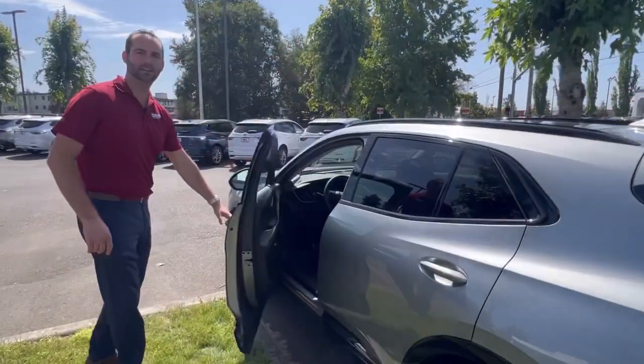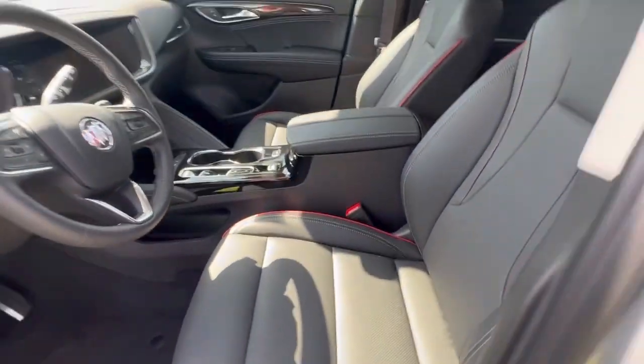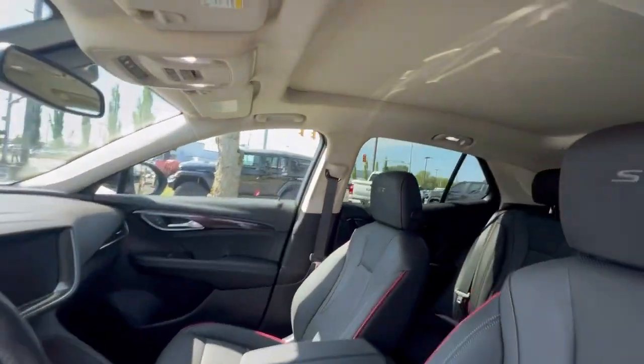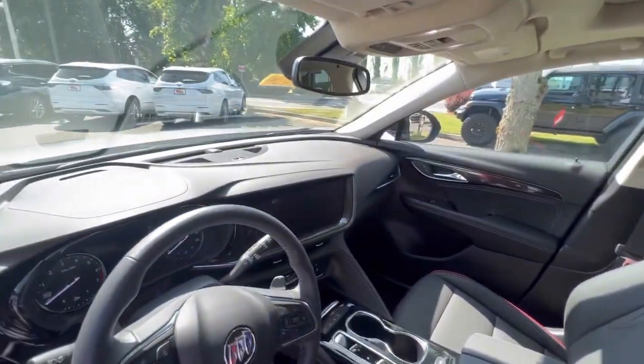All right, let's take a look inside, guys. This thing's got the nice, beautiful red stitching on the seats. It's got the full sunroof, runs all the way to the back. It's the ST model, got a lot of options. Really a nice ride.